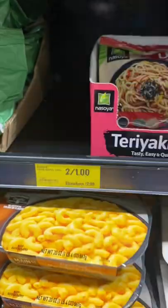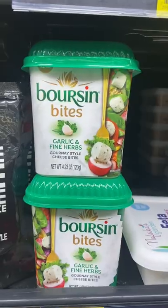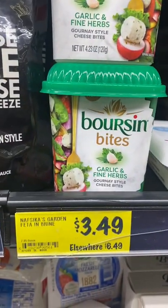These udon noodles were two for a dollar. At that price, I'll give them a try. Boards and cheese is so delicious — these bites are just $3.49.